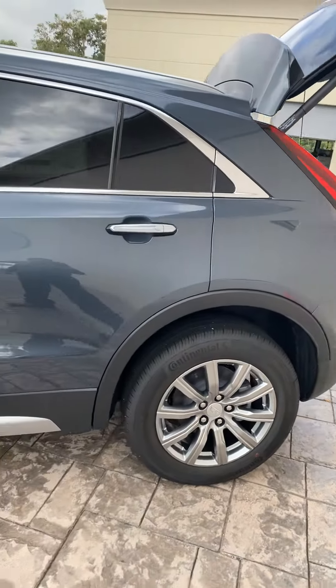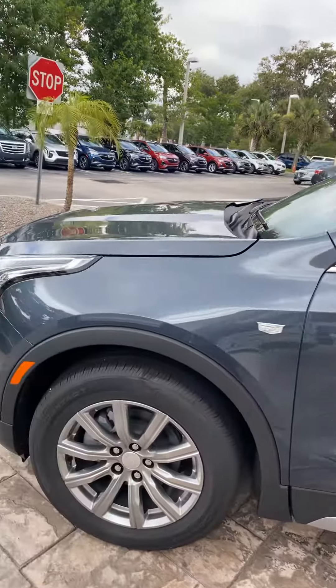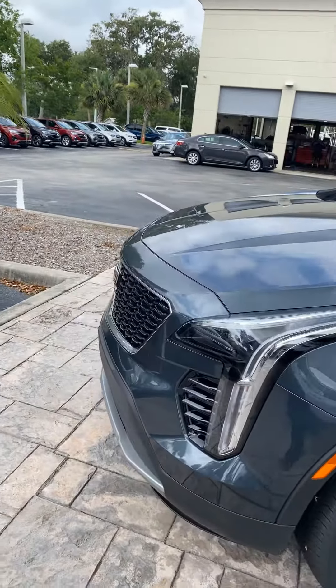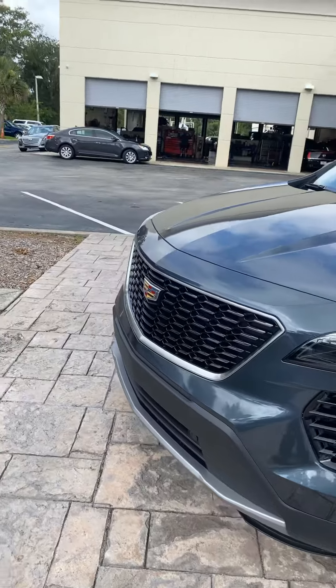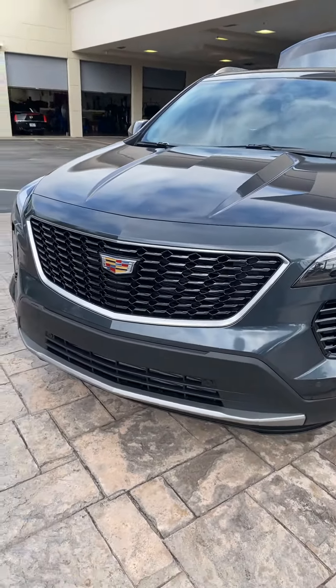Again, I'm Rino with Richie Cadillac here in Daytona. The number you can reach me at is 386-236-5011. Stop by and take a test drive — I think you'd be very well impressed. See you soon!